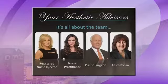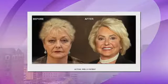Dr. Wells, we're about to look at one of your patients before and after — let's talk about her surgical options that she had to begin with. Well, for this particular patient we did two main procedures: upper and lower lid blepharoplasty for her eyes, and then a lower face and neck lift for the neck and lower face.